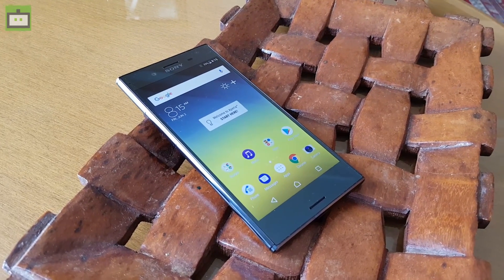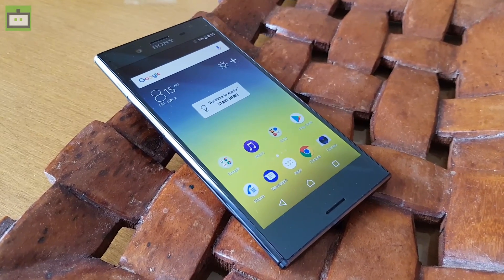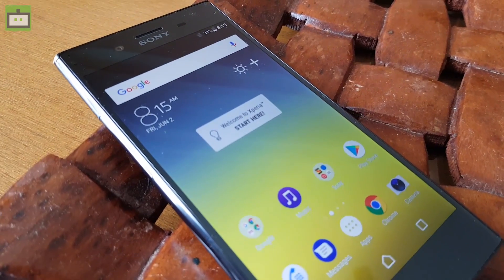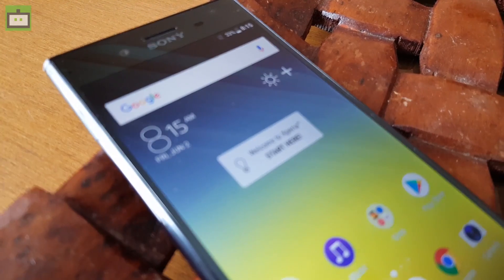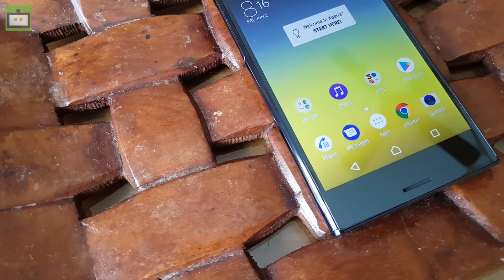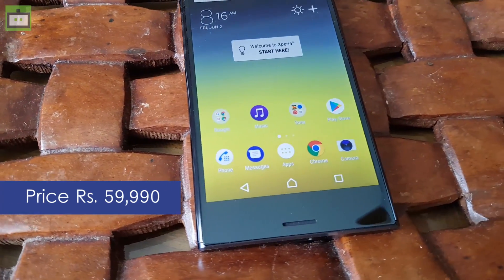This is the Sony Xperia XZ Premium, the world's first smartphone that comes with a 4K HDR display powered by Sony's Bravia Engine technology. The smartphone will be available in the Indian market by the 12th of June and it is priced at Rs. 59,990.